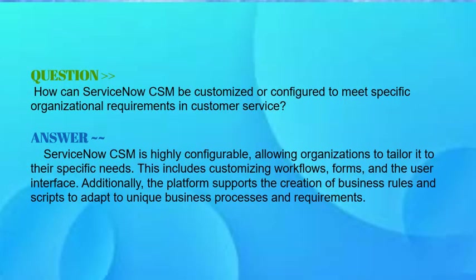Our next question is: how does ServiceNow CSM get customized or configured to meet specific organizational requirements in customer service? Your answer should be: ServiceNow CSM is highly configurable, allowing organizations to tailor it to their specific needs. This includes customizing workflows, forms, and the user interface. Additionally, the platform supports the creation of business rules and scripts to adapt to unique business processes and requirements.